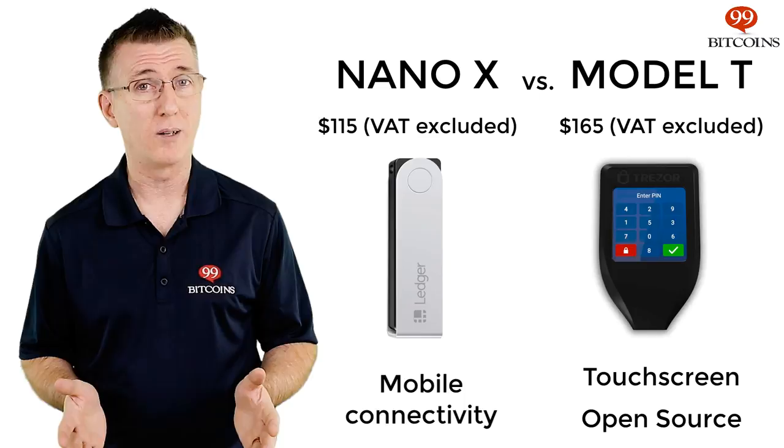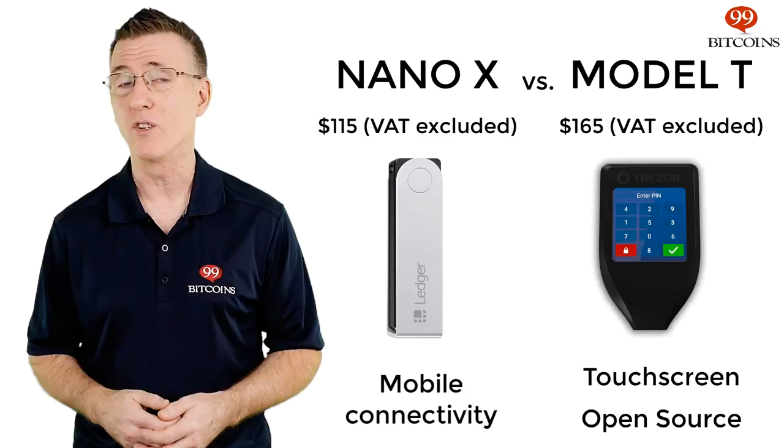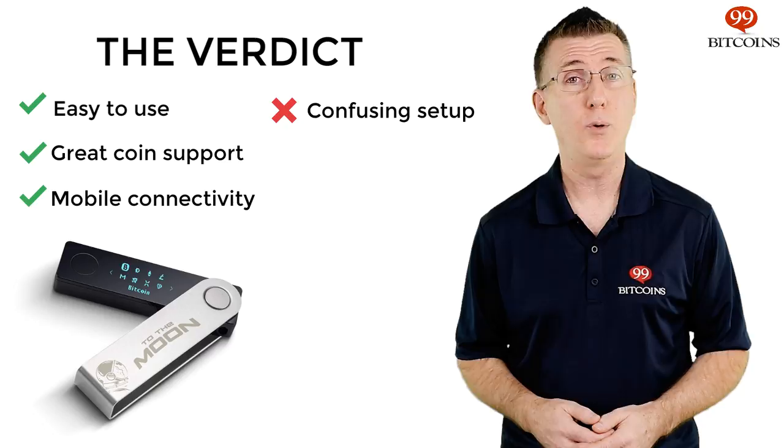While the Nano-X falls short compared to the Trezor Model T, its main competitor, which comes with a touch screen and open source code, we consider the Nano-X's mobile connectivity a bigger advantage.